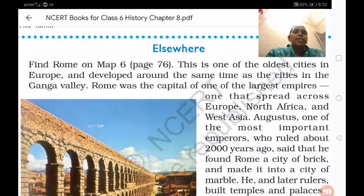Good morning children. Let us discuss about the history lesson A, Vital Villages and Thriving Towns.